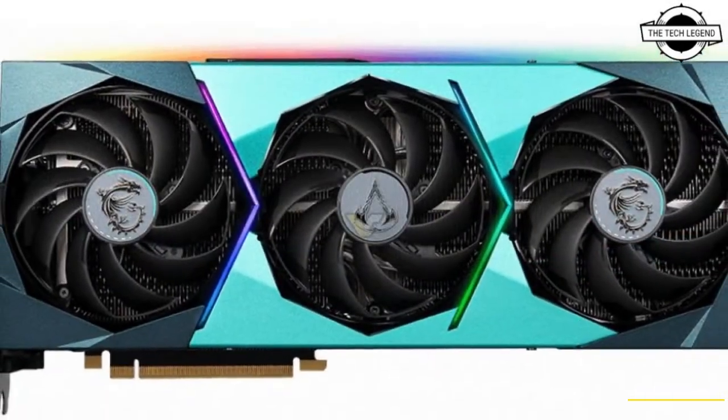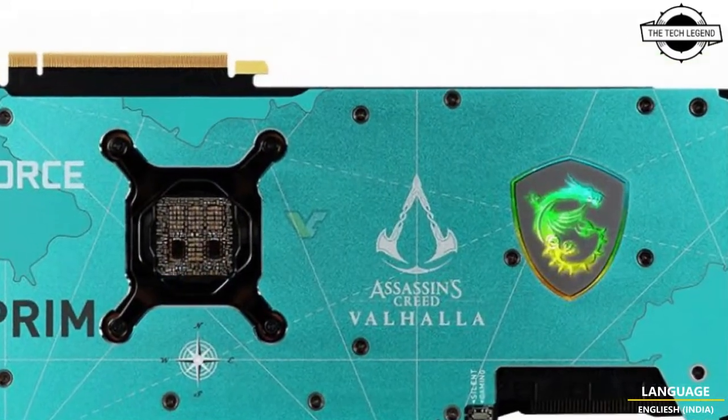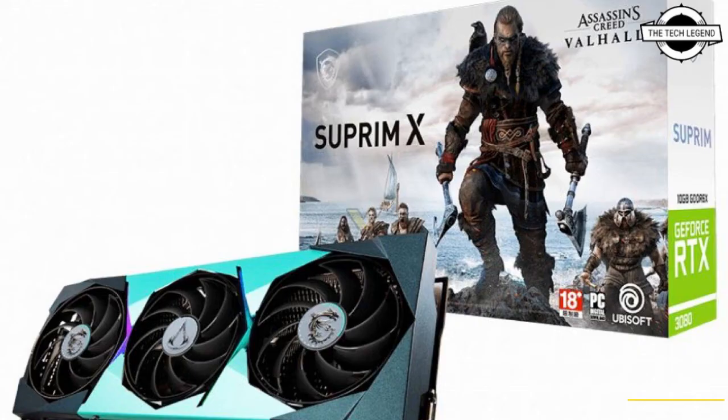This is one of the fastest RTX 3080s on the market, with over 12% GPU overclock and 50 watts more power.